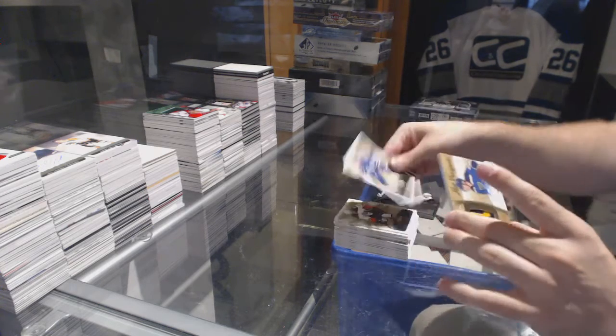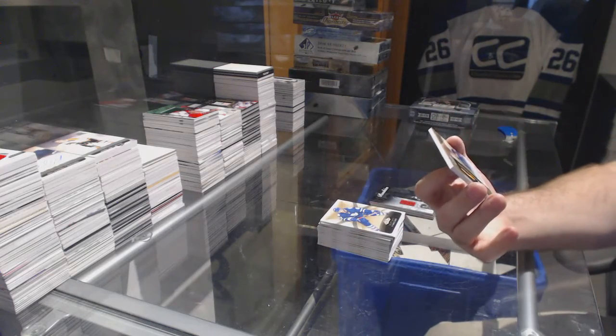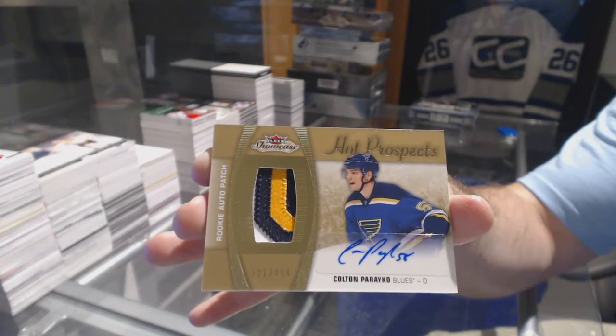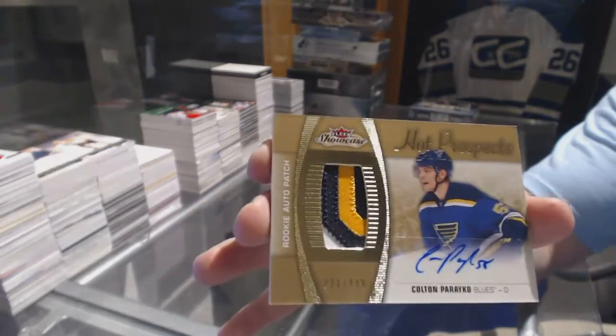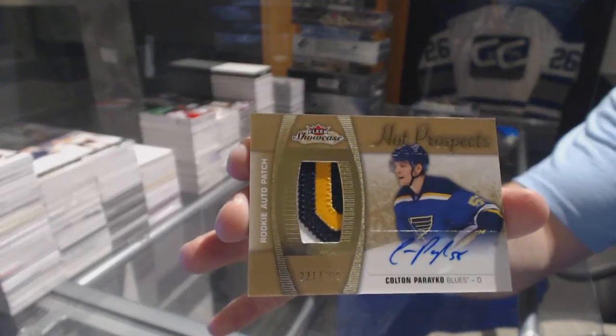Oh, nice, pretty. We've gotten over to $4.99 — three-color rookie patch auto, Colton Parayko, for the St. Louis Blues.